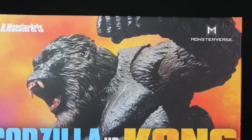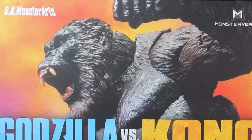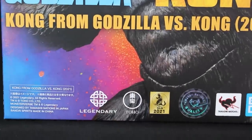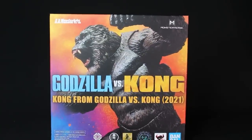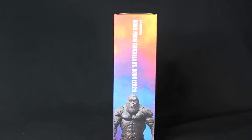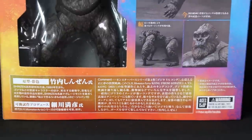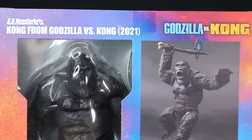It looks like Kong's box is surprisingly smaller. Maybe because he doesn't have a tail — the tail probably adds a lot to the size of the box. It's interesting that they did the boxes this way. Normally they have a clear window in the front, with the image on the back or photos of the figure. But they took a different approach — just a full image in the front, and then in the back they showed a few images plus the window.